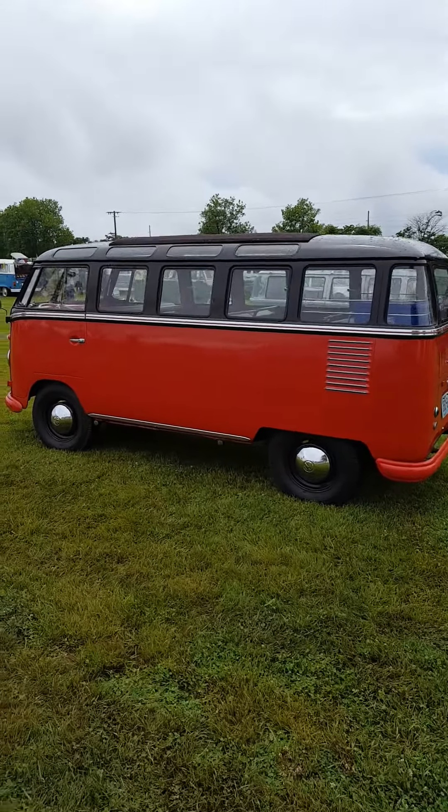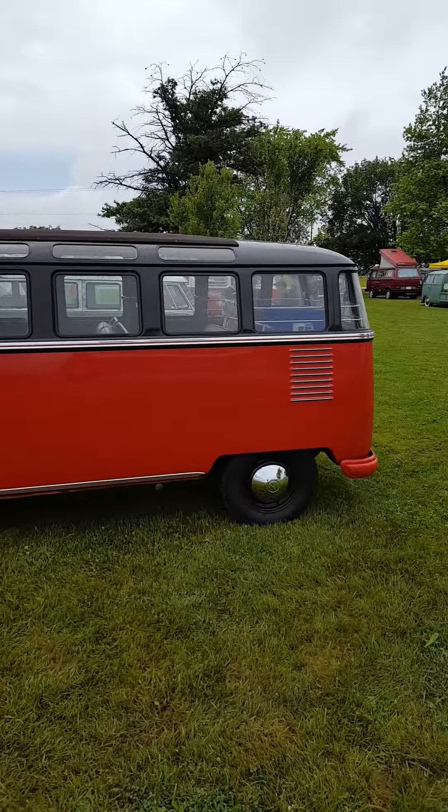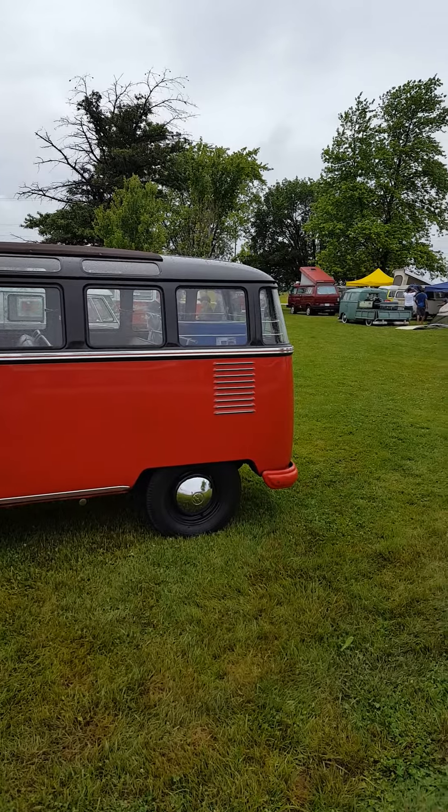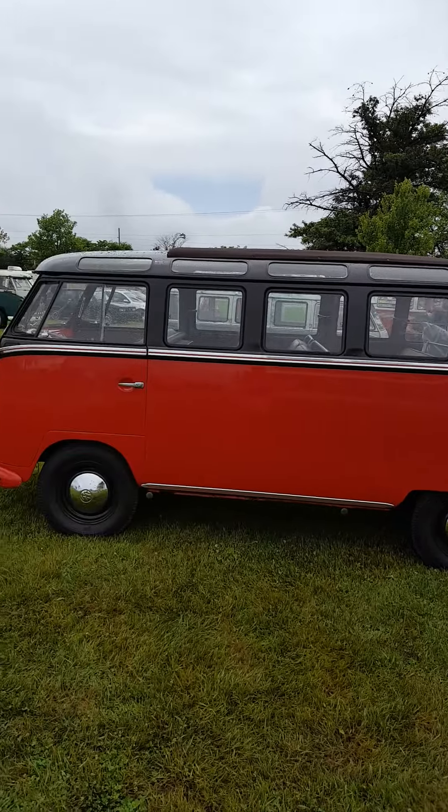Nice 21-window bus there. The factory gel bars there. Pretty clean.